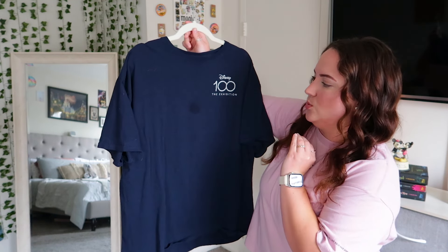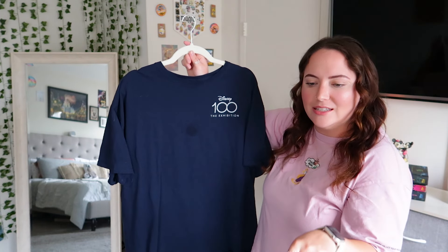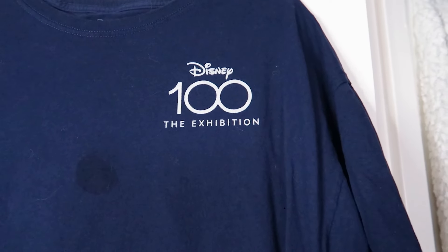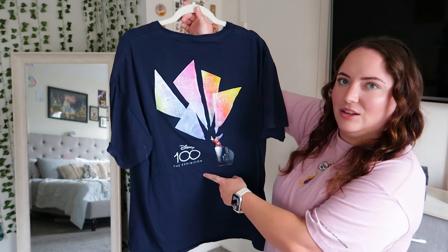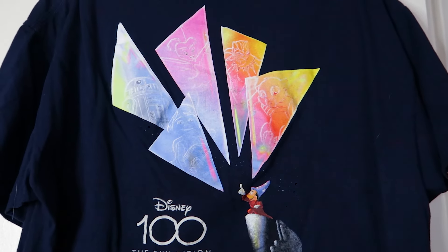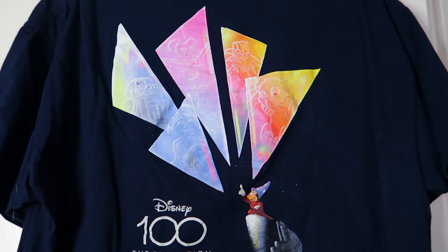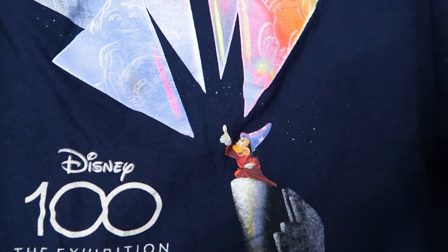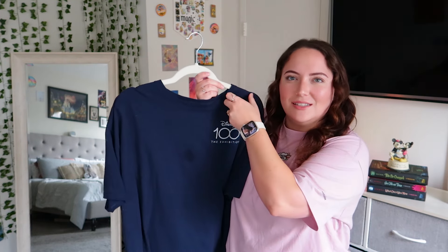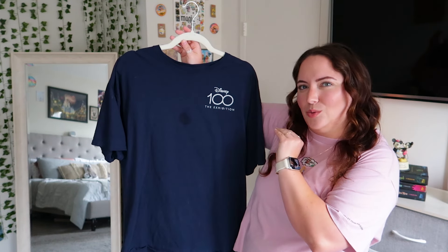Next is my Disney 100 Exhibition tee. I just washed this and there's a stain on it, which is frustrating — one of my other tees has the same issue, like oil stains appearing after washing. On the front it has the Disney 100 Exhibition logo; on the back we have the logo again plus what looks like a stained-glass or projection effect featuring a Star Wars droid, Miguel from Coco, Tinkerbell, Black Panther, Simba, and Sorcerer Mickey pointing up to all of them. I don't love how it fits — the neck is very wide and it crinkles. The material is 100% cotton.